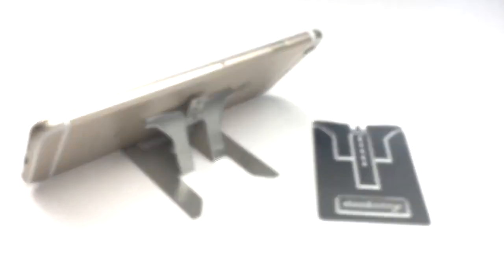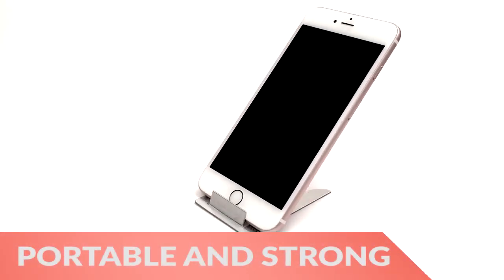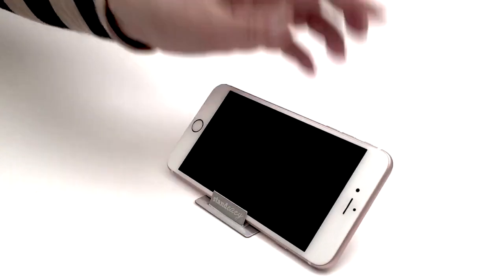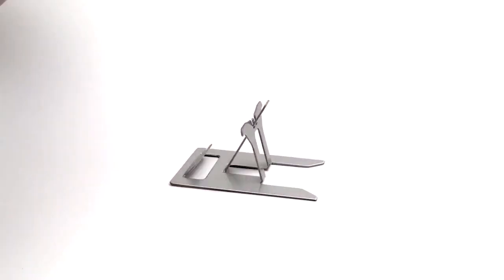With this design, you can stash it in your wallet or pocket so it's always within reach without taking the place of something essential. It also bends to different angles to accommodate different devices or different viewing angles.